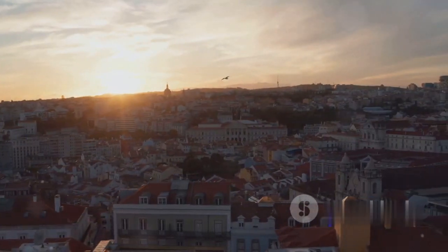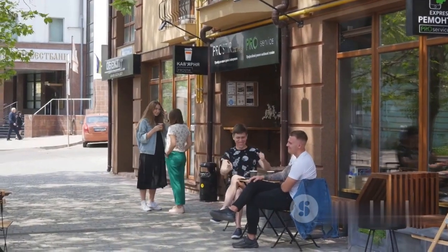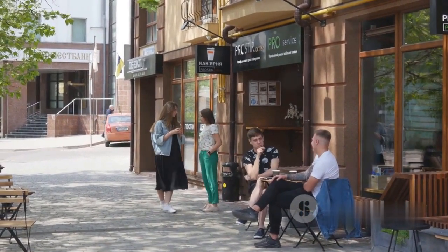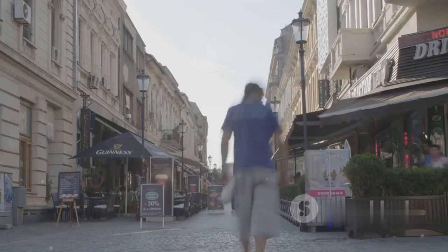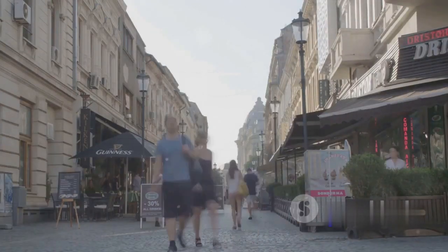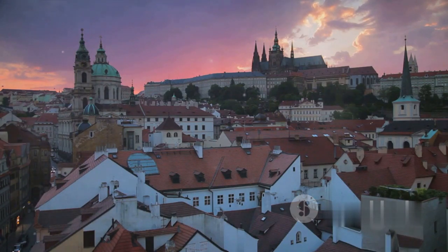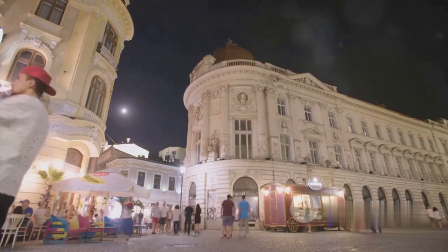Coming in at number 4 is the vibrant city of Cluj-Napoca. Known as the unofficial capital of Transylvania, Cluj-Napoca pulsates with youthful energy and a dynamic cultural scene. Its streets are alive with music, art, and the echo of history. Entwined with a rich tapestry of Gothic, Baroque, and Renaissance architecture, Cluj-Napoca thrives as a melting pot of cultures. Infused with its unique spirit, Cluj-Napoca is a city that never sleeps.